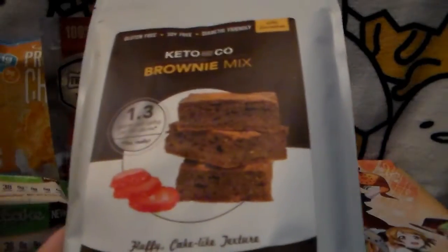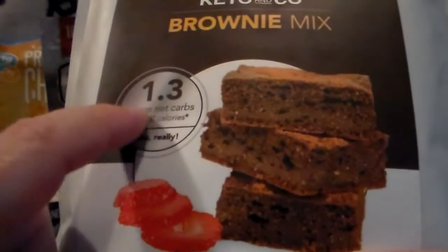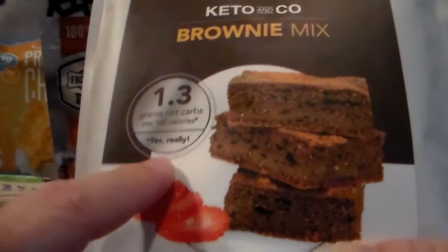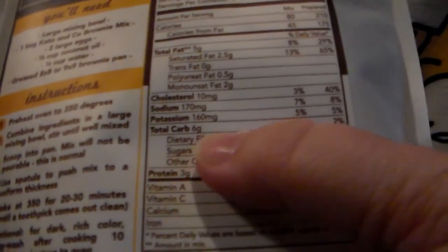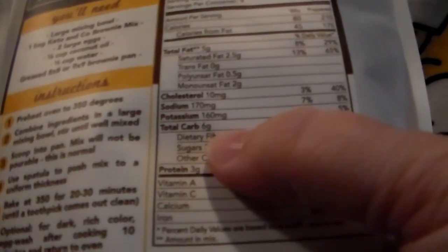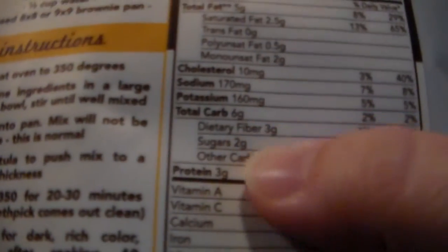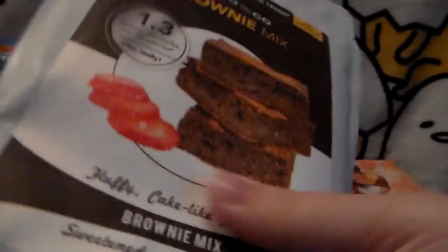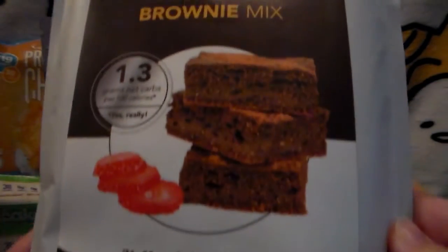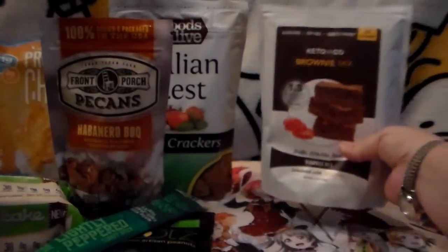Last but not least, a low-carb brownie mix! It's got 1.3 grams of net carbs per 100 calories — really! The serving has six carbs with three being dietary fiber, so only three net carbs per serving. I'll definitely have to try making it and see if anyone in the house notices.